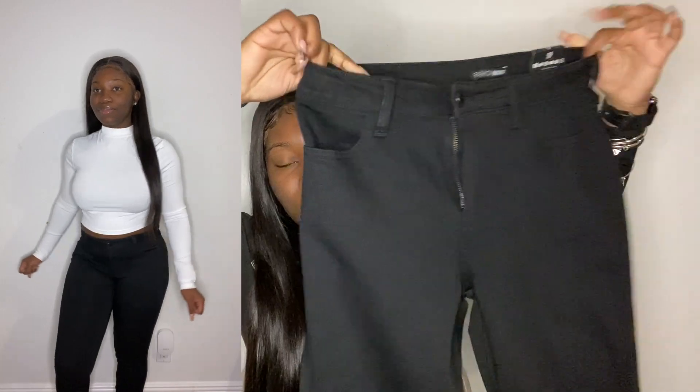Next thing I bought from Fashion Nova is some jeans — these are mid-rise black jeans. I got these in a size 9 and they fit really well. I really bought them for work. They make my booty look good, make me look good, and they're very cozy. Can't complain.